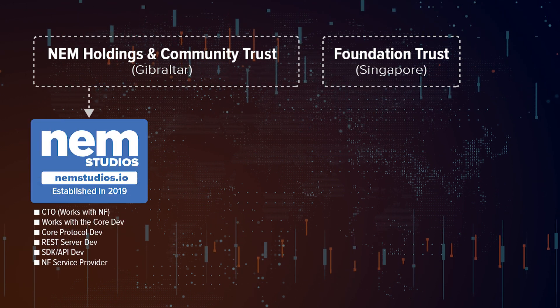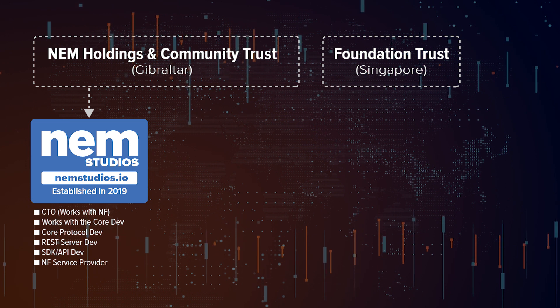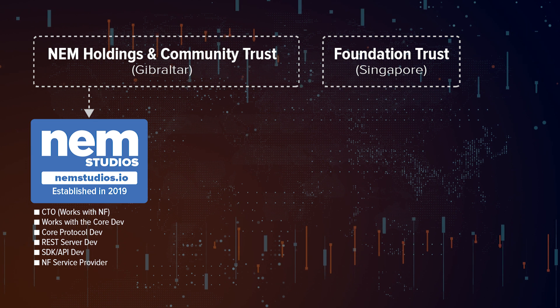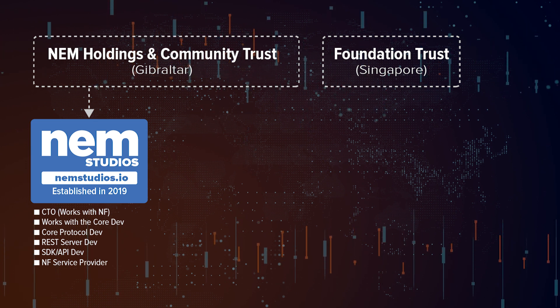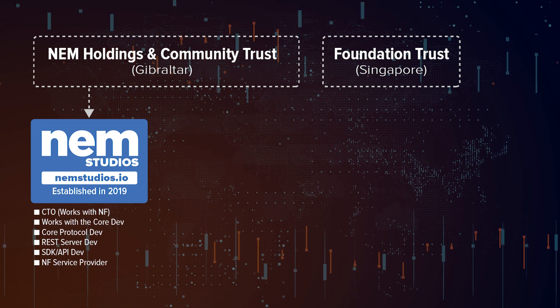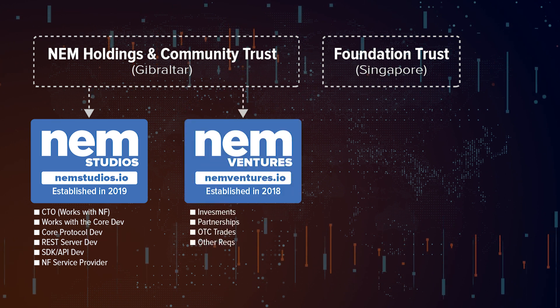In the first place, we have NEM Studios, established in 2019. It's a unit for enterprise adoption strategy and backend development, whose main mission is to work with the core developers and other entities of our ecosystem in supporting the continued development of the underlying blockchain protocol, REST APIs, and various SDKs.